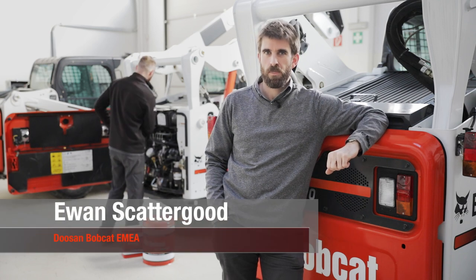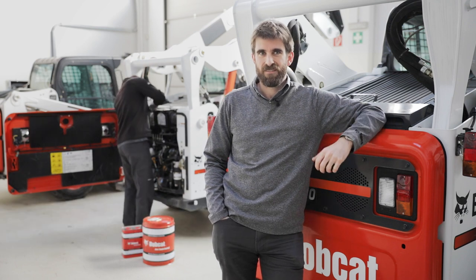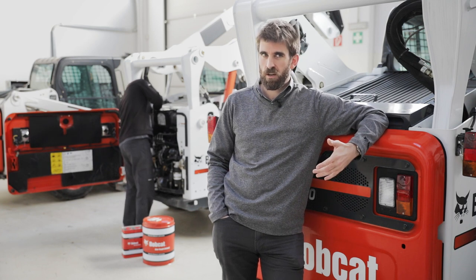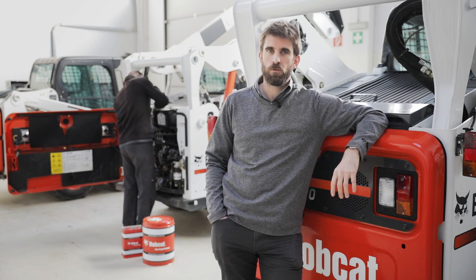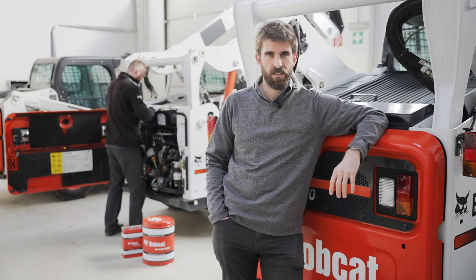My name is Ewan and I'm a product support manager at Doosan Bobcat. At Bobcat, we always recommend using Bobcat hydraulic oils rather than regular off-the-shelf oils, due to the unique capabilities and special formulation of the anti-wear additives.